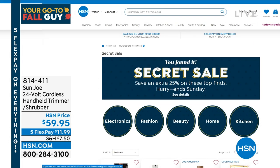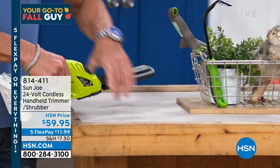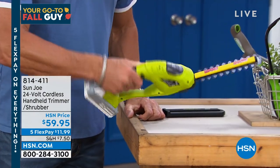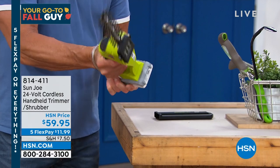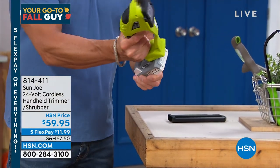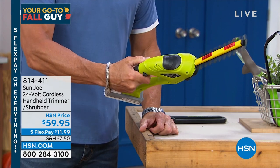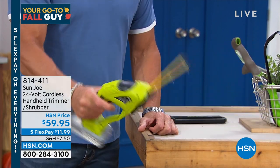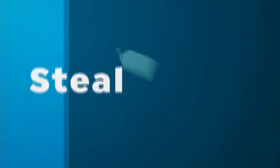The shrubber is still available — one of the greatest hand tools of all time. No cords, no wires, rechargeable battery. About 850 left if you want to pick it up — it's my pick of the last hour. Now moving on to our steal of a deal.